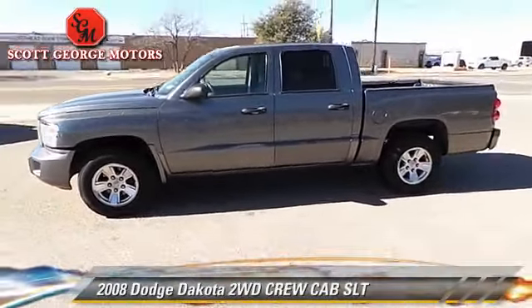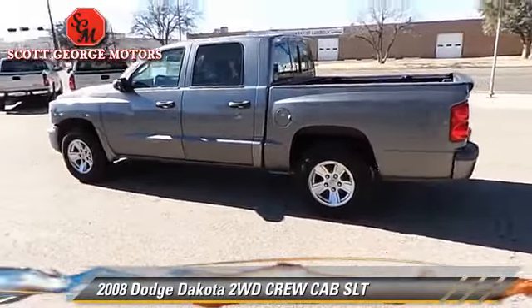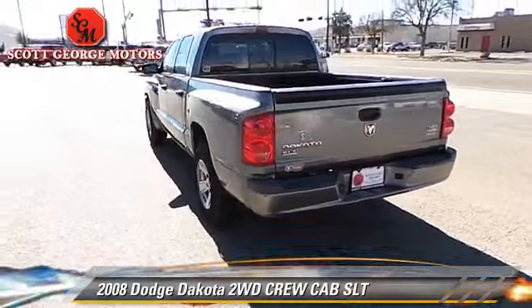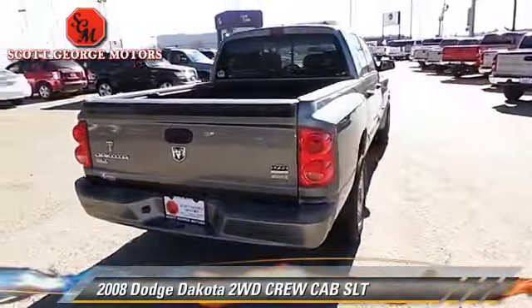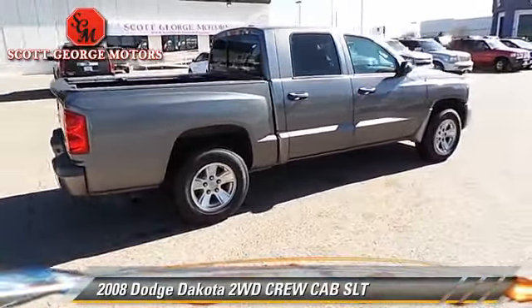The 2008 Dodge Dakota SLT. This is a crew cab pickup truck with an automatic transmission. This vehicle is well equipped. This Dodge features keyless entry, towing package, and tilt wheel.